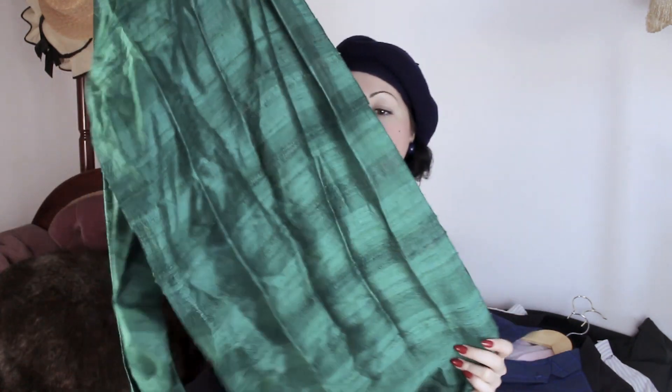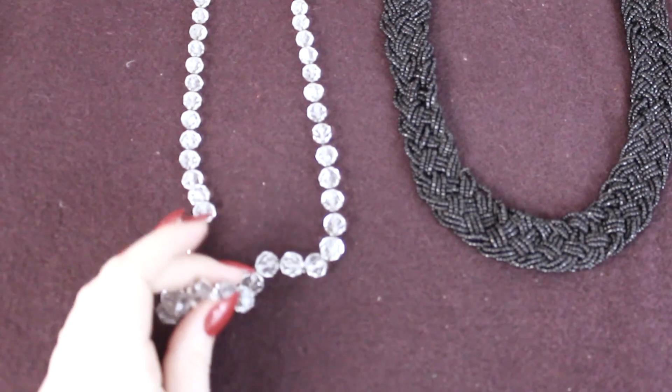First up, I have this gorgeous emerald green silk scarf - I love it, it is perfect. I found this beautiful necklace at a thrift store a little while ago. It's gorgeous, really heavy glass crystal beads. I just love it. It's been sitting here waiting for me to show you. I don't know what era - maybe sixties. Just divine. I can't wait to wear this one.